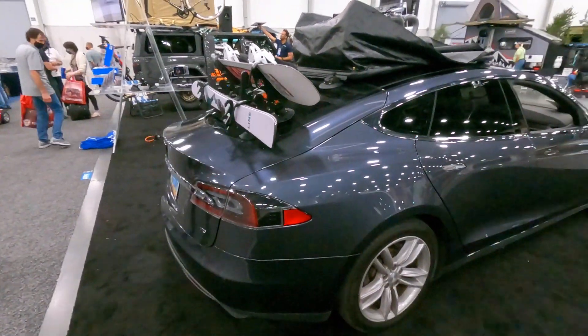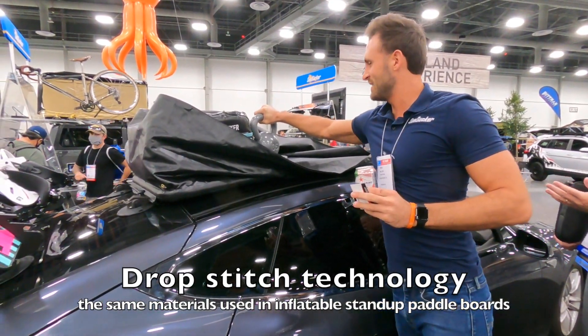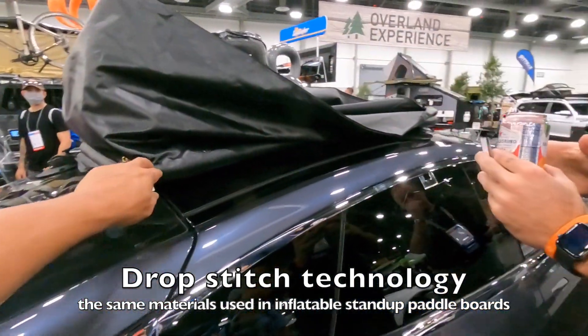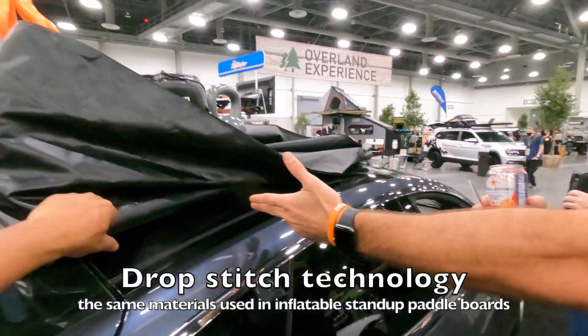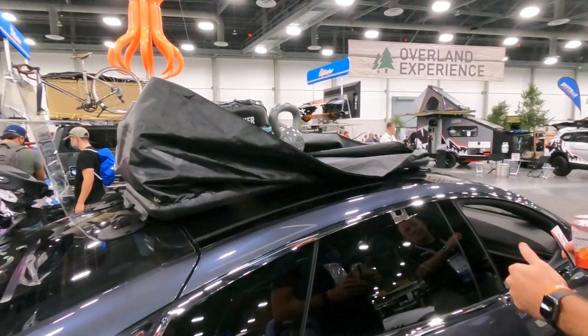If you want to go up to Tahoe for the weekend, you can carry your snowboard, your skis on your Tesla. Is that the drop stitch technology? Yeah, that's the word I was looking for.